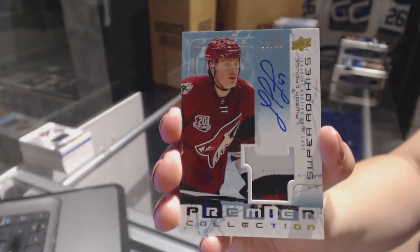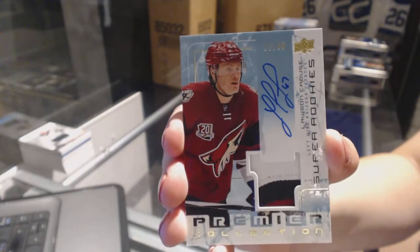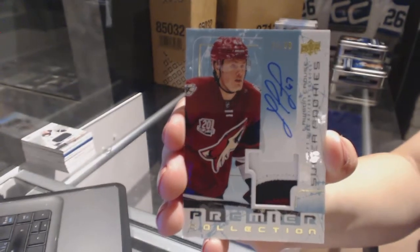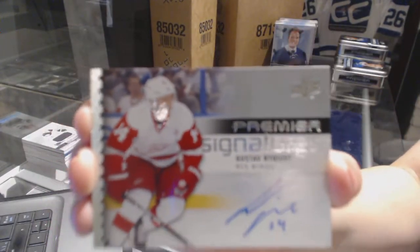I haven't had a normal rookie patch auto yet — they've all been super rookies. That runner is a group A? Nice. We've got Premier Signatures for the Detroit Red Wings, Gustav Nyquist.